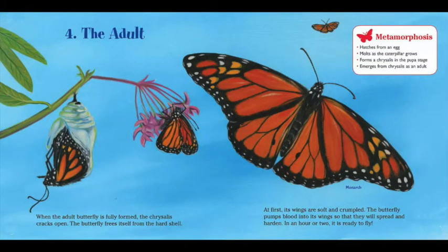Four, the adult. When the adult butterfly is fully formed, the chrysalis cracks open. The butterfly frees itself from the hard shell. Butterfly metamorphosis: hatches from an egg, molts as the caterpillar grows, forms a chrysalis in the pupa stage, and emerges from the chrysalis as an adult. At first, its wings are soft and crumpled. The butterfly pumps blood into its wings so that they will spread and harden. In an hour or two, it is ready to fly.